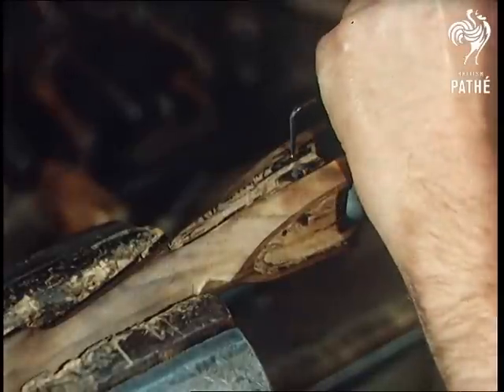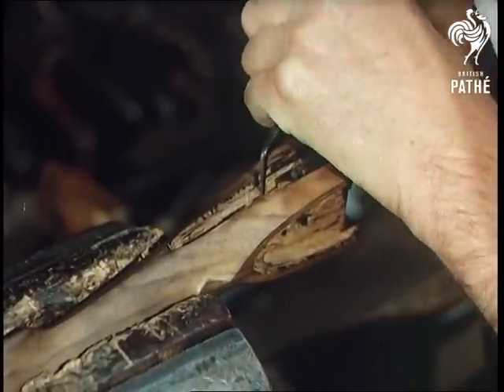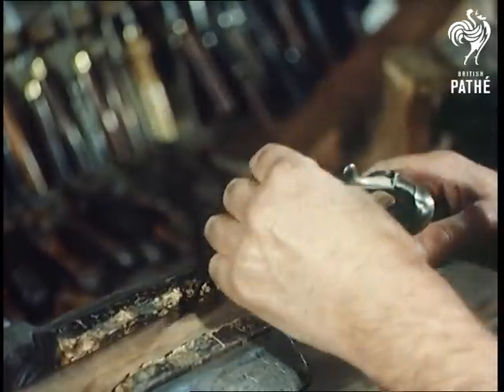The stock has been made by the skilled hands of Arthur Gwynne from French Walnut, which has been selected for strength of grain and beauty of figure. By Arthur's standards it takes ten days to carve a stock from a solid block, including the fitting of the mechanism which is made first.